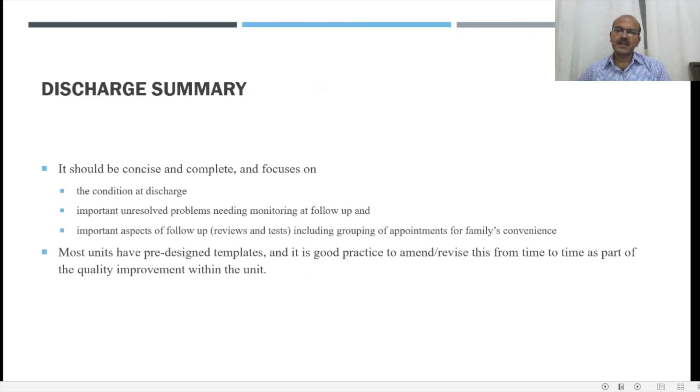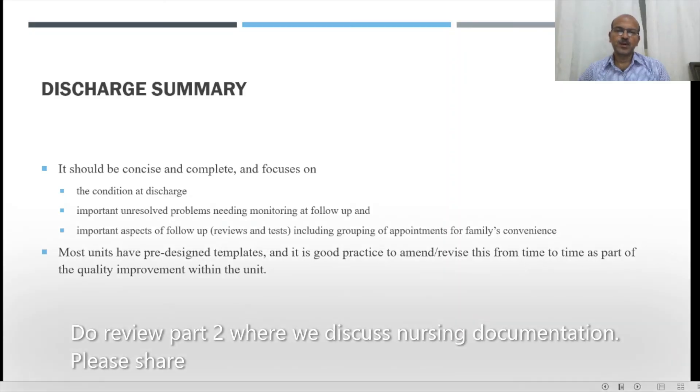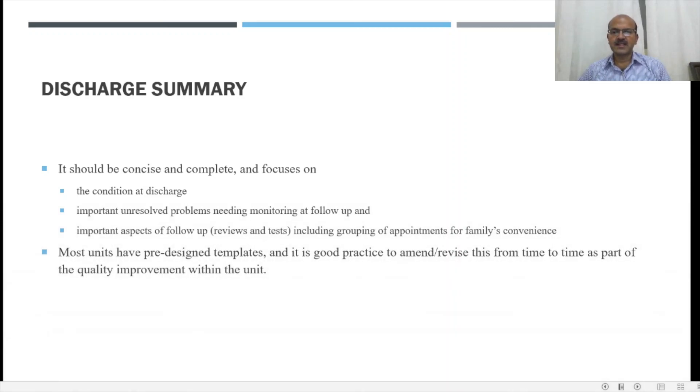The discharge summary should be concise and complete. It shouldn't be too detailed — you don't need irrelevant information or all results and findings — but we need to focus on the condition at discharge, all problems that are resolved, important problems still unresolved that need monitoring at follow-up, and certain important aspects like reviews and tests. It's also important to group appointments for the family's convenience. Most units have pre-designed discharge templates, and it's good practice to review the completeness of the discharge summary, take feedback from colleagues following up in the paediatric clinic, and revise the template from time to time.